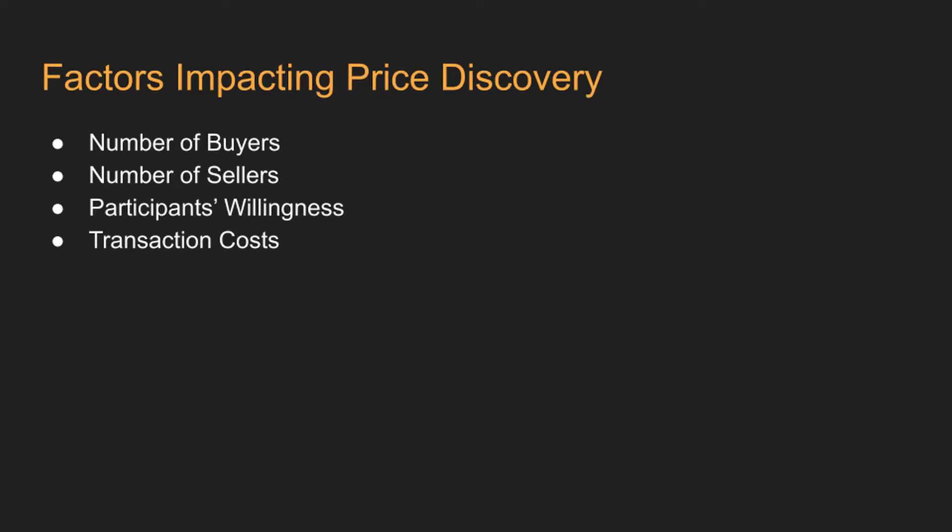Many factors play a role in the price discovery mechanism. Some of these factors are the number of buyers, the number of sellers, the willingness or risk appetite of the buyers and sellers, and the transaction costs.